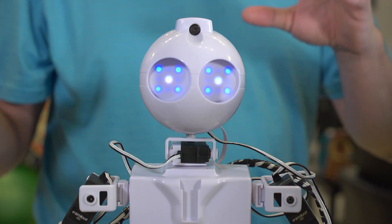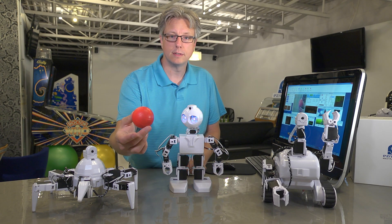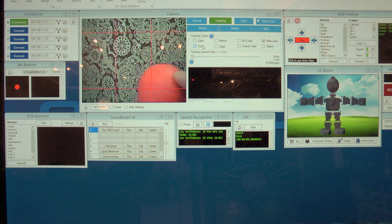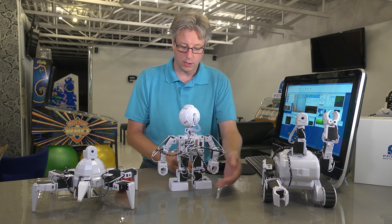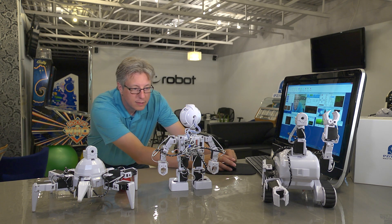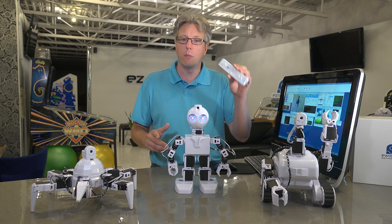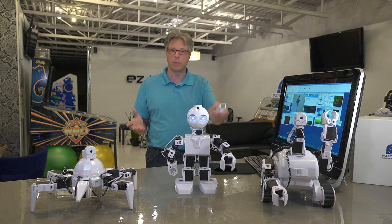It can even recognize if you're happy or sad. So let's play with him for a minute. Thank you, JD. Nicely done. And I can quickly change him from tracking a ball to tracking my face. Hi, JD. How are you doing? You can also control these robots kinesthetically with things like a Wii remote, and what that means is that you can control the robot's movements with your own body movements.